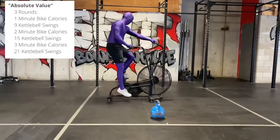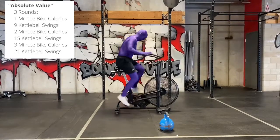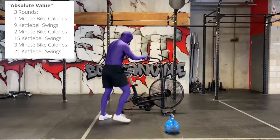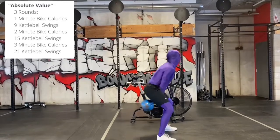Ryan's going to start with one minute on the Assault Bike. He's going to try and get as many calories as he can, as that's his score. Once he's finished one minute, he has nine kettlebell swings. These are American swings — you're going to finish all the way overhead.